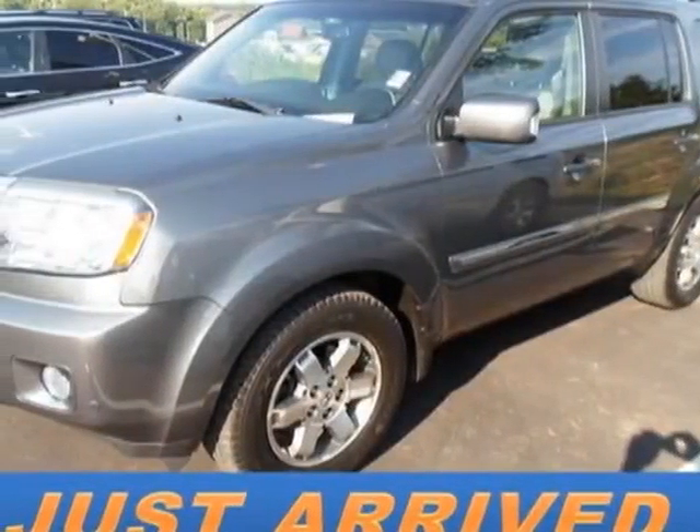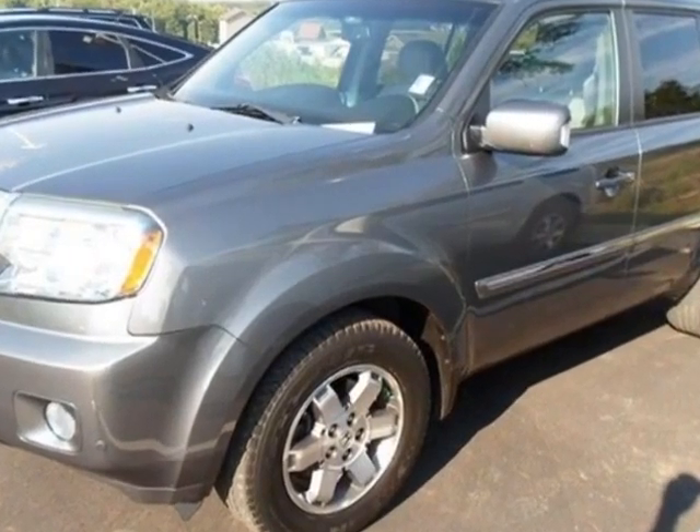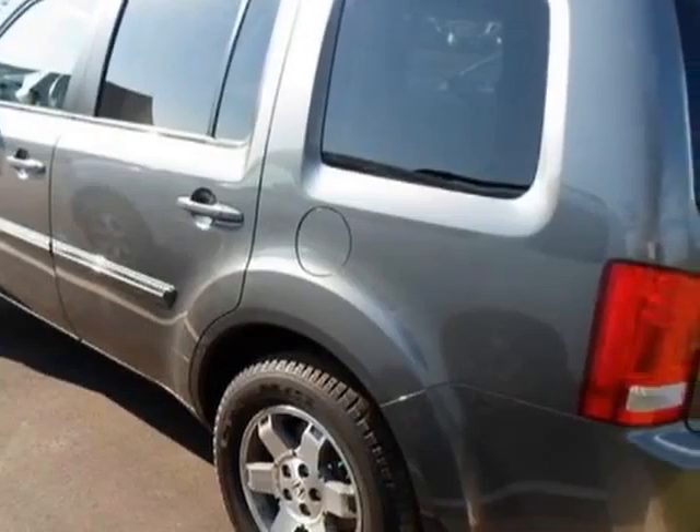Check out this certified pre-owned 2010 Honda Pilot. Carfax has certified this Pilot as having one owner. This Pilot has just under 48,000 miles.